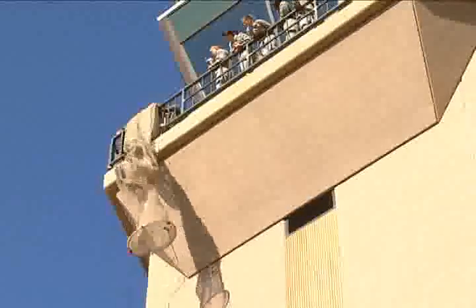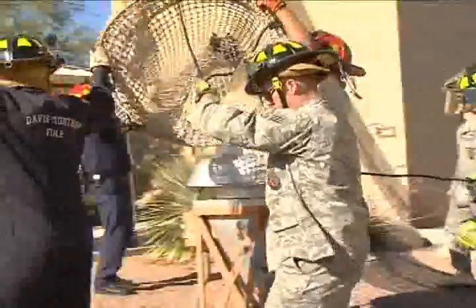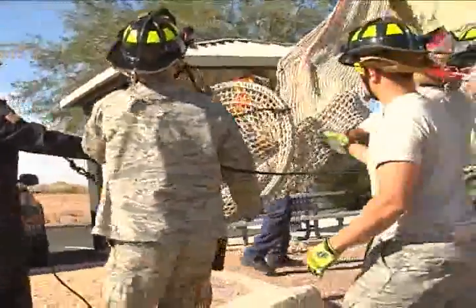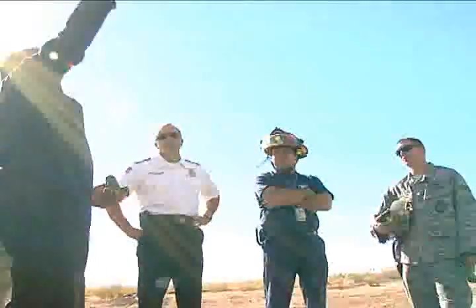The Baker life chute is a tubular nylon net dropped from the catwalk and secured to the ground by Davis-Monthan firefighters. Staff Sergeant Lorenzo Gaddis oversees the training and explains how this process works.